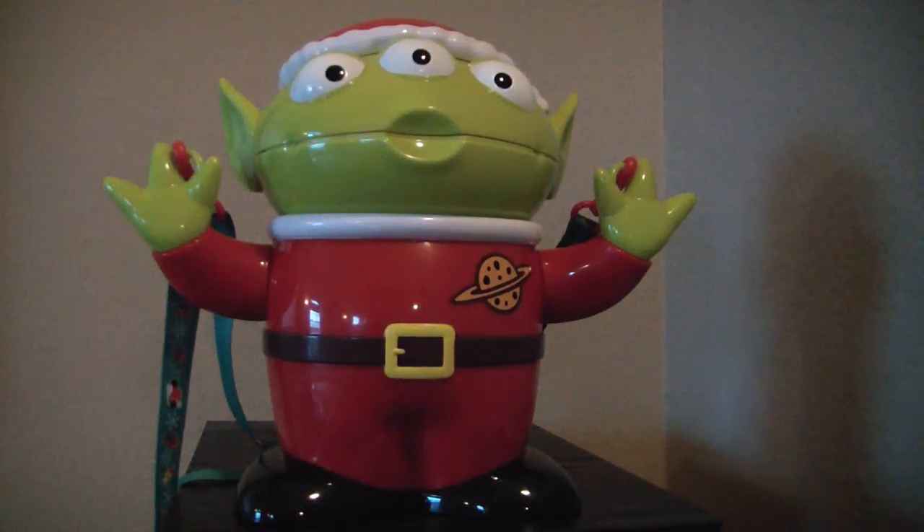Hello everyone. Today we are going to be looking at an item from Tokyo Disney. This is the Little Green Man Popcorn Dispenser Holiday. Now this is a gift for a friend of mine for Christmas, but since they don't watch my channel, I'm going to show it to you early.